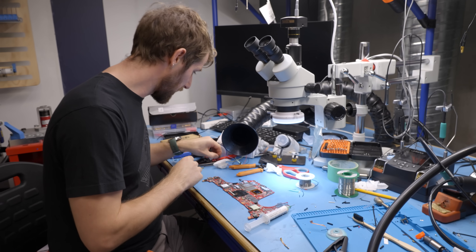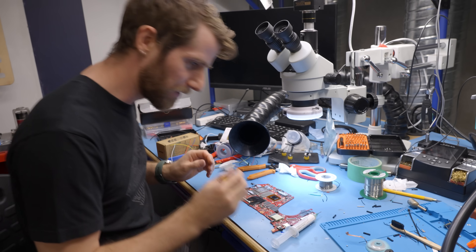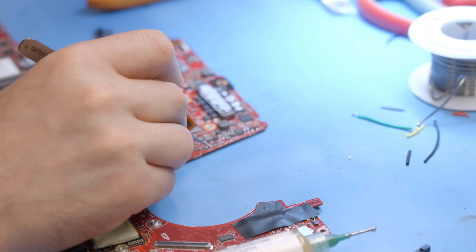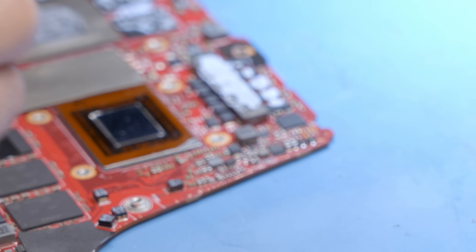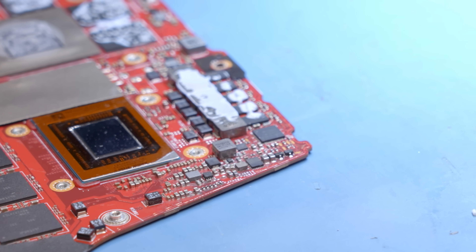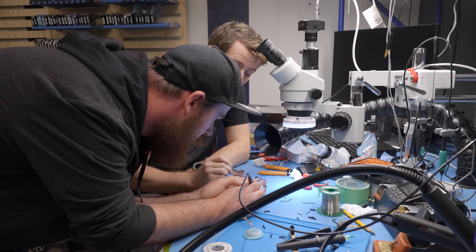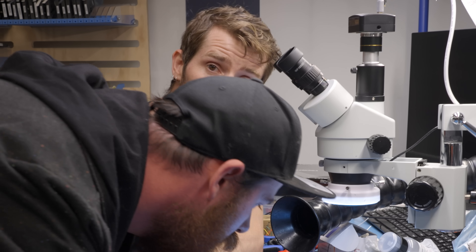Where are our tweezers? That one goes there and this one goes here. There's one I'm not 100% sure on — the right side one here. It looks okay to me though. To find out if that pad's intact, Justin's throwing some flux on the board and then he's going to tin it. If the tin sticks, it means the pad's still there. We appear to be okay.